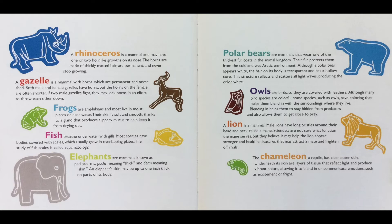Frogs are amphibians and mostly live in moist places or near water. Their skin is soft and smooth, thanks to a gland that produces slippery mucus to help keep it from drying out.